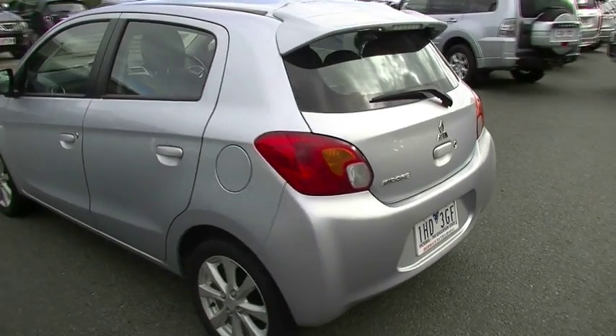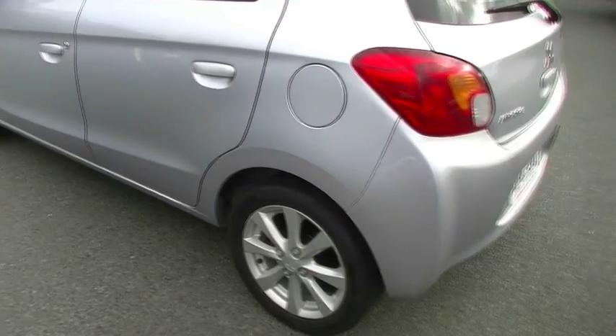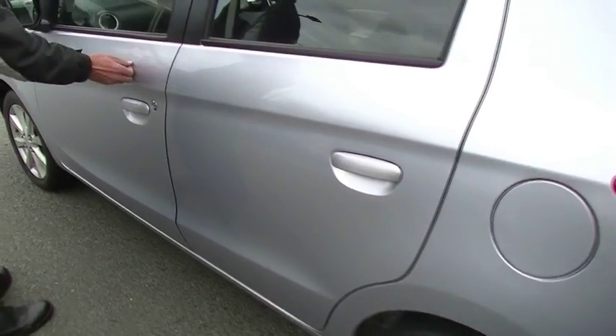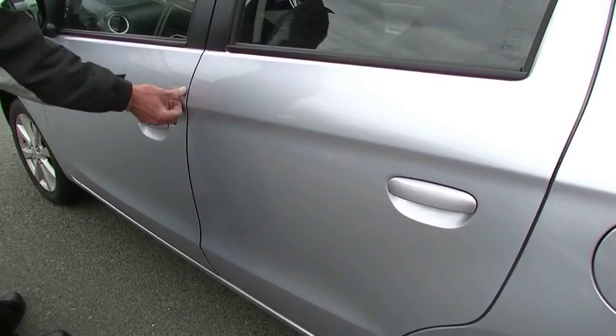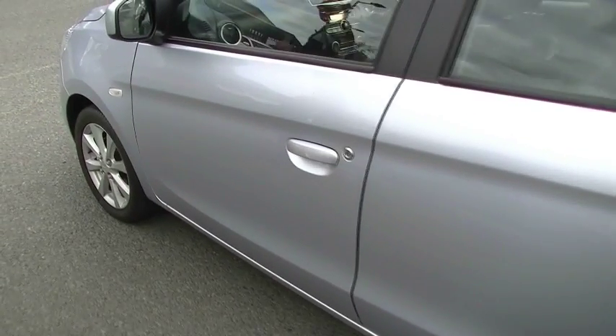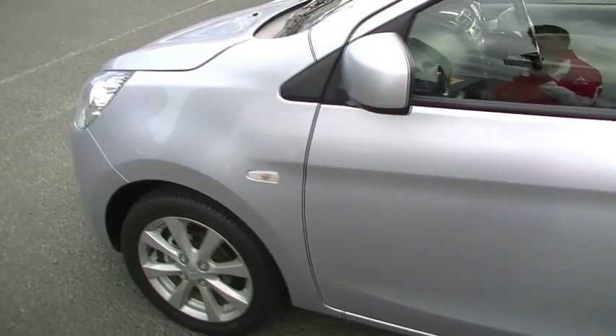And as we come around the passenger side, presents quite well. Not a scratch on the alloy wheels. A couple of very minor little marks just on our passenger door there — that's a bit of dirt actually. And a minor little mark on our outer door handle which we'll polish off without a doubt. So overall, the exterior presentation of this little car is quite good.